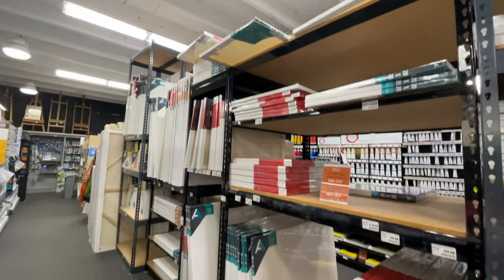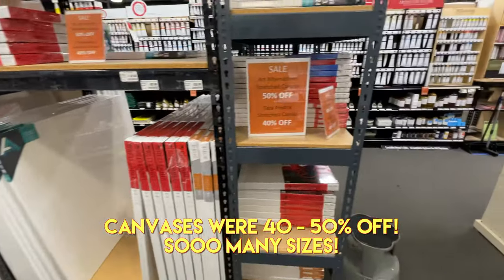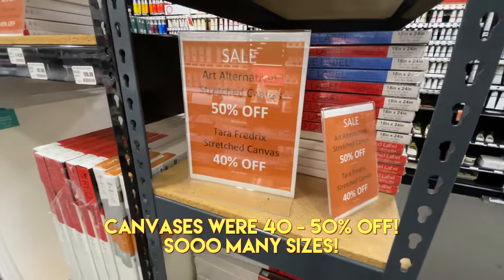Holy smokes, this is almost overwhelming!